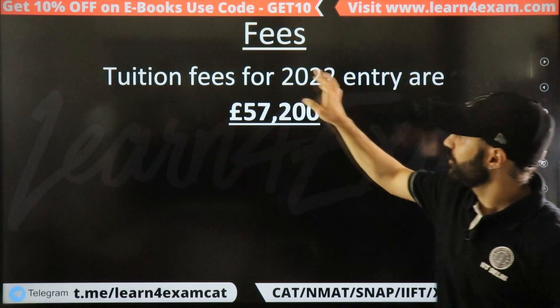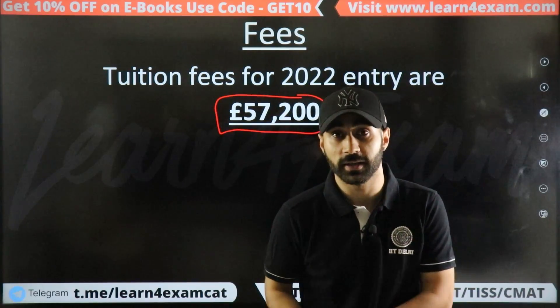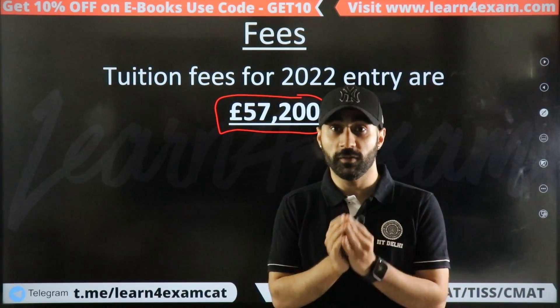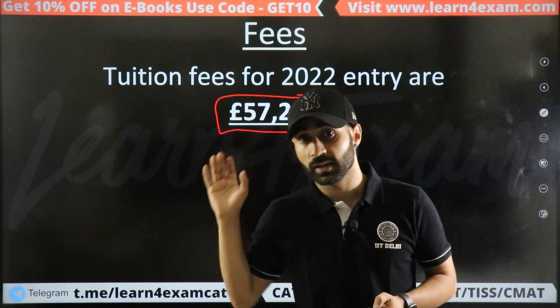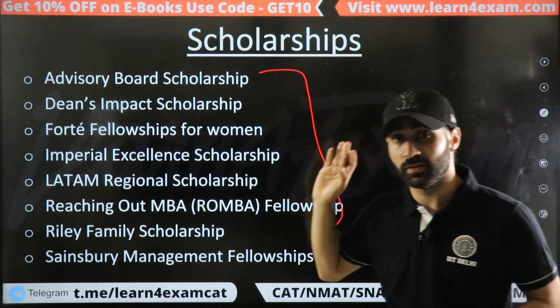If I talk about fees, they are quite high — somewhere around 58,000 pounds. Scholarships are available because the fees are very high. You can potentially receive scholarships worth 20,000 to 25,000 pounds, which is significant.